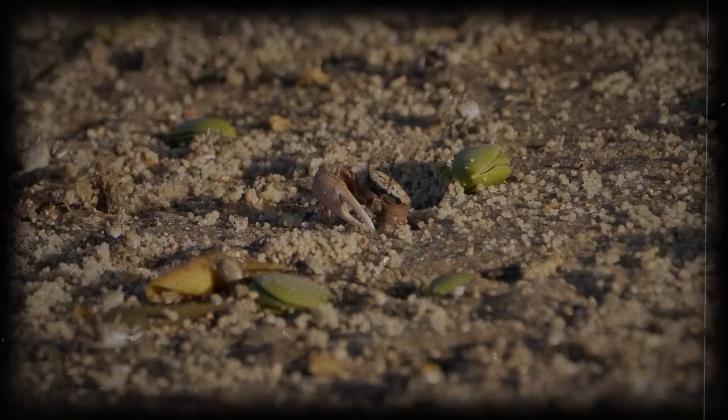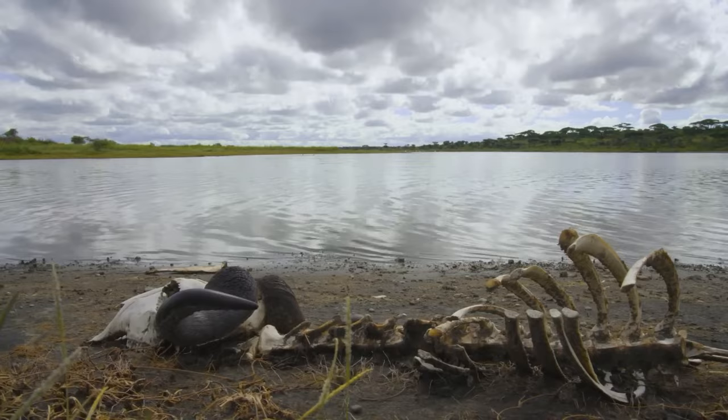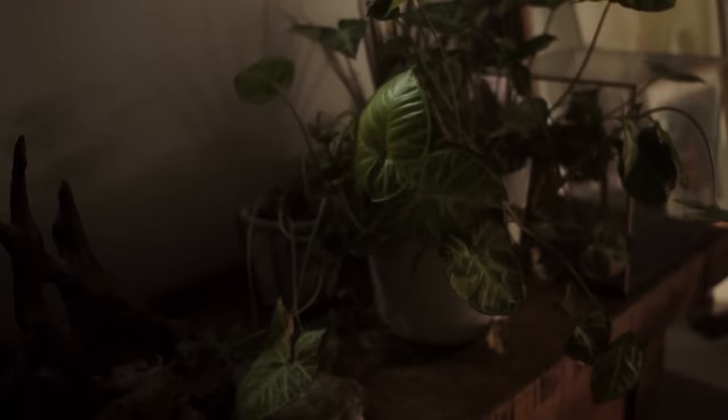Here's the cool part — these seeds were buried super deep, about 124 feet below the permafrost, alongside mammoth, bison, and woolly rhinoceros bones. Some of the seeds were immature, but thanks to the frozen nature, they still had some plant mojo left. So the scientists pulled off some magic and managed to germinate these ancient seeds. These plants grew, bloomed, and even made new seeds within a year.